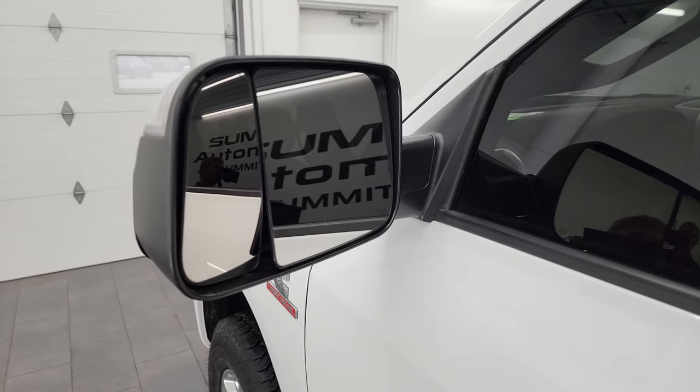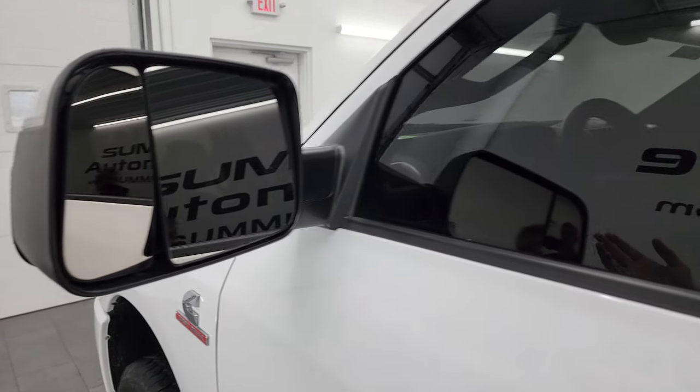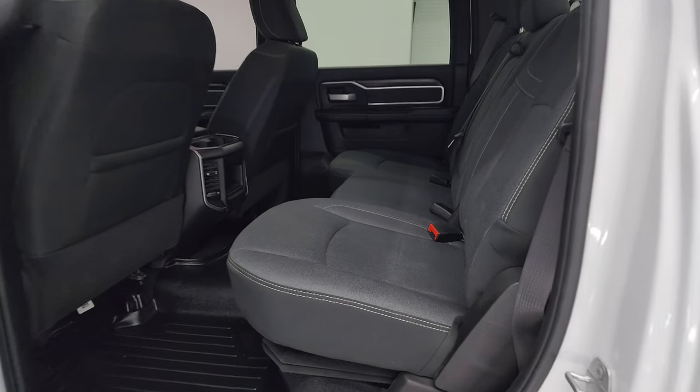It does have the heated fold-up tow mirrors with built-in directional signals. They fold up and also fold in manually.